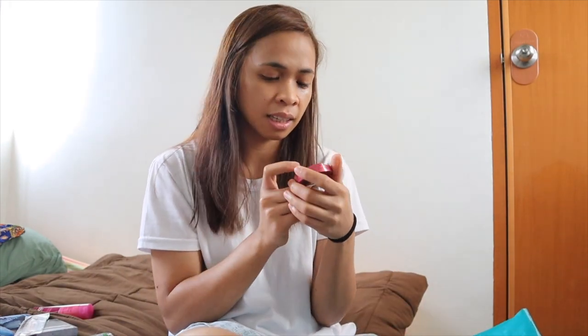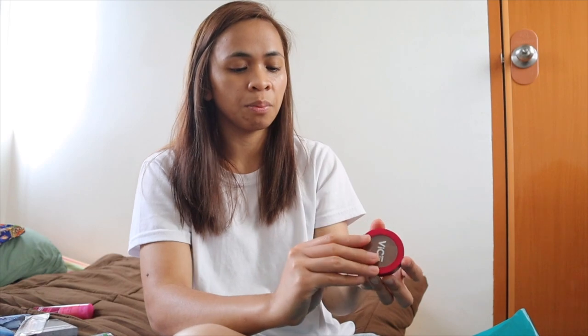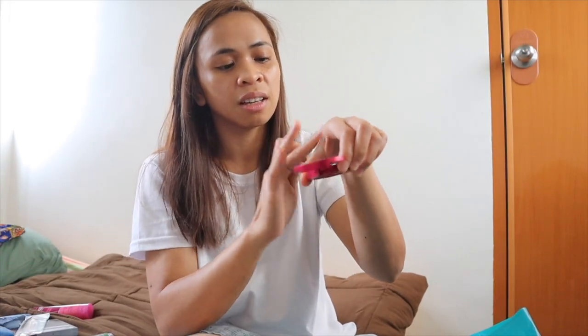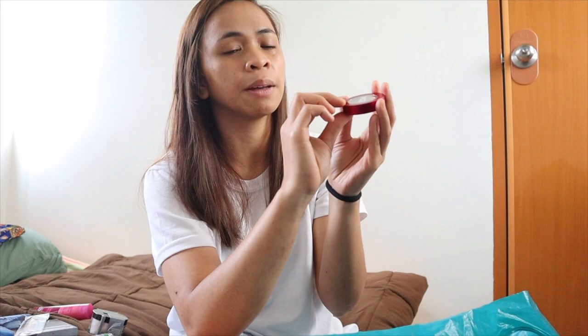Bumili din ako kay Viscanda Cheek Contour. Gusto ko ma-try siya. Medyo dark siya pero warm tone — yung isa kasi medyo light at hindi siya bagay sa akin, parang orangey na color. Itong isa maganda na bumagay sa akin parang contour. Sobrang mura lang — 145 lang to. Meron ding ganitong size na blush on, baka yun yung bibili ko next time.